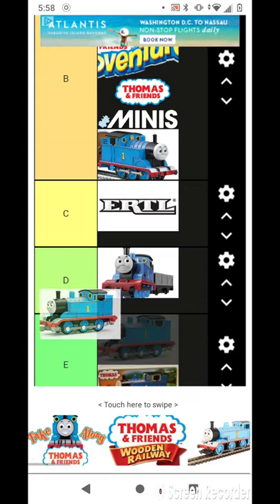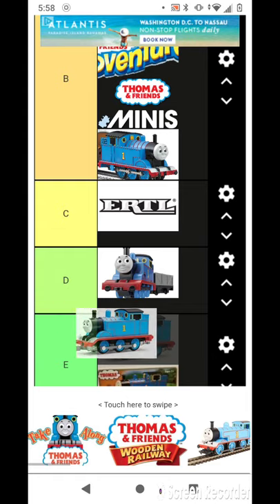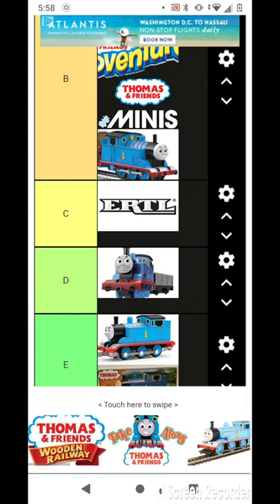This looks like the actual Thomas model, but the couplings look weird.